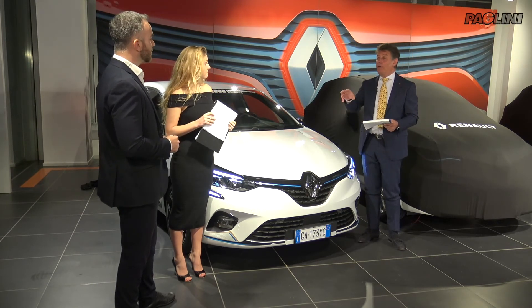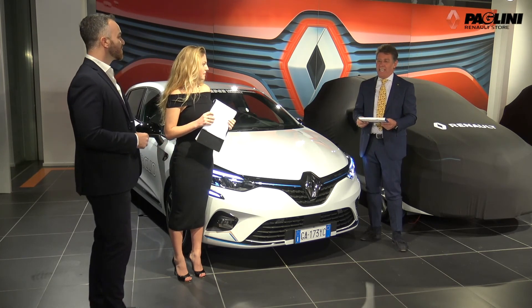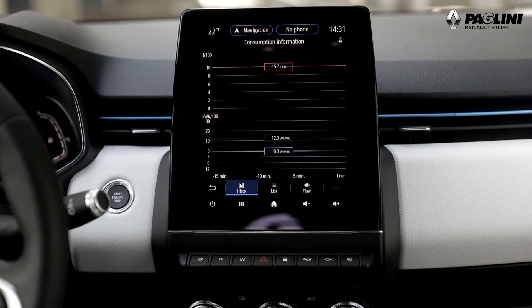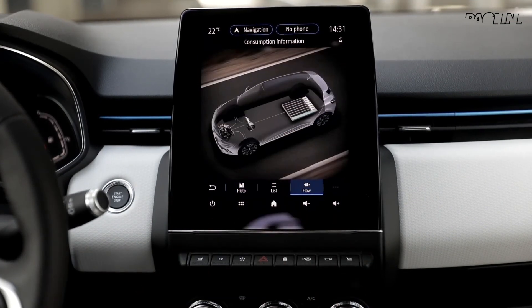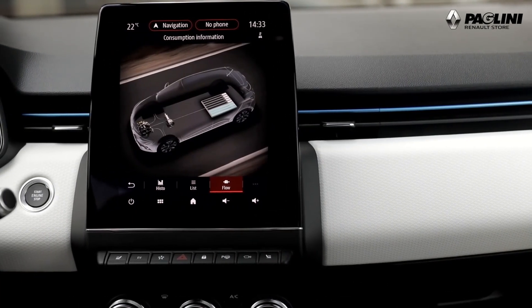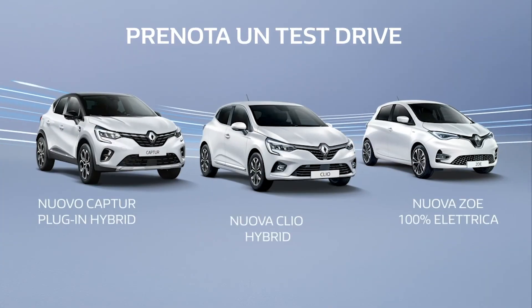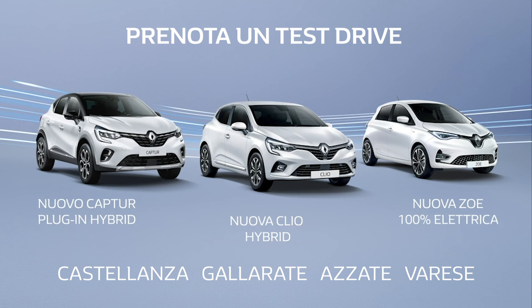Davvero interessante, completo. Grazie Davide per la chiarezza dell'esposizione. Renault Paglini, ci trovi a Castellanza, Gallarate, Azzate e Varese, e su RenoPaglini.it.